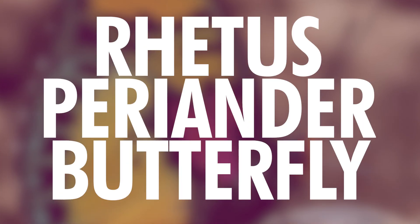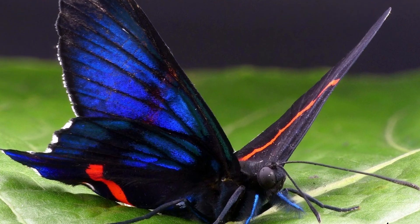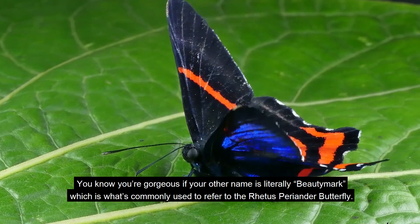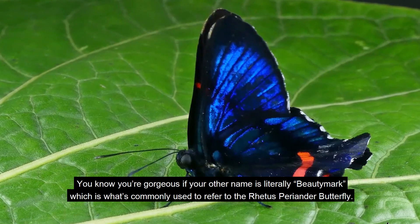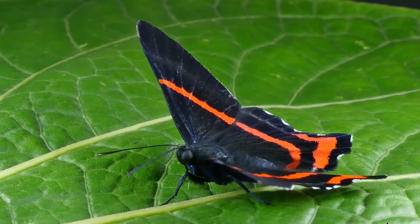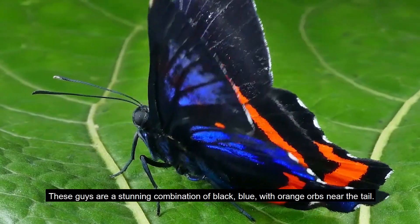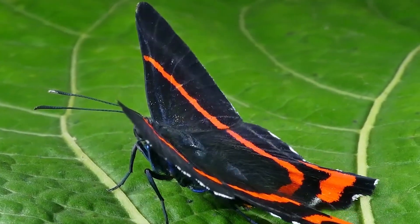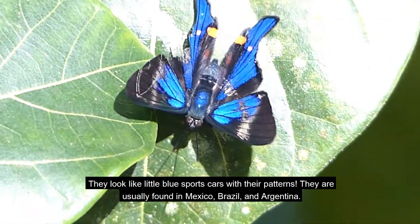Number 7: Rita's Periander Butterfly. You know you're gorgeous if your other name is literally Beauty Mark, which is what's commonly used to refer to the Rita's Periander Butterfly. These guys are a stunning combination of black and blue, with orange orbs near the tail — they look like little blue sports cars with their patterns.